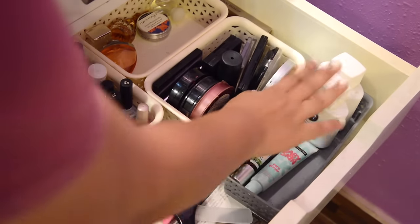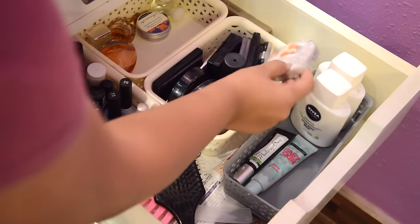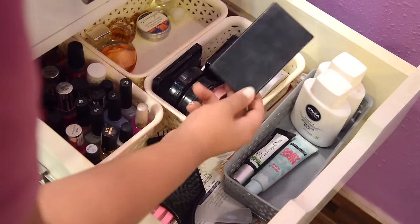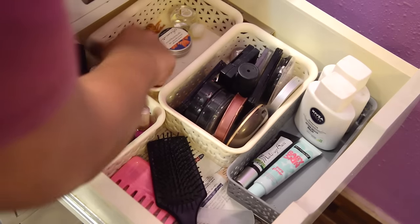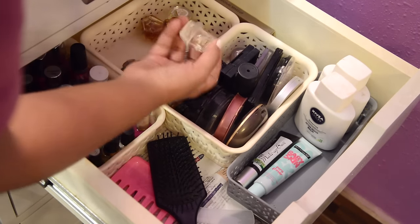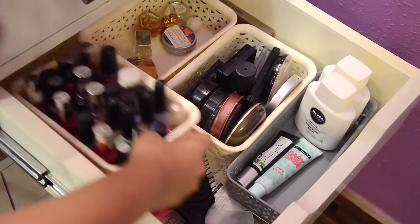Moving on to the second drawer on the right — this container has all my primers. These are individual bronzers, and here are some highlighters, along with palettes that have all-in-one contouring and highlighting stuff. I also have a small container where I keep all my travel-size and mini perfumes — just good enough to throw in a handbag at all times. And in this container I have all my nail polishes from a lot of brands.